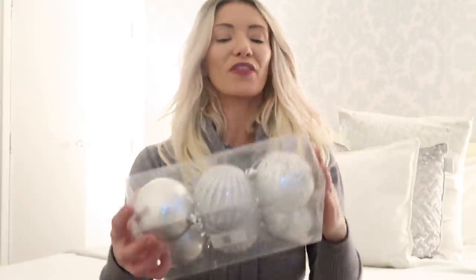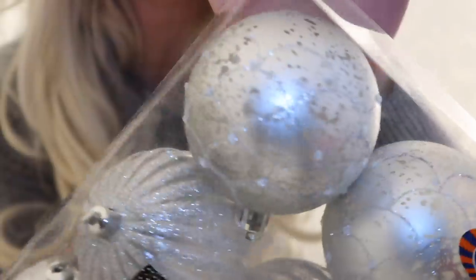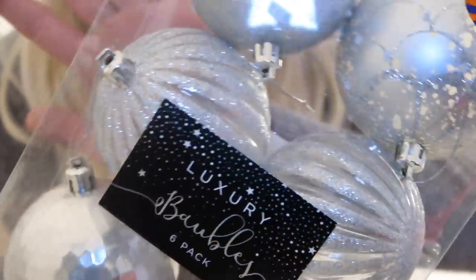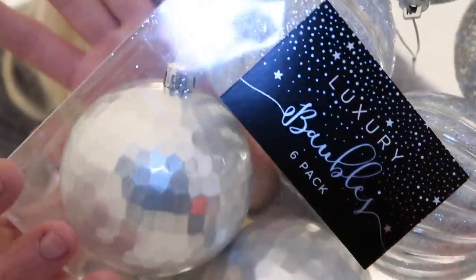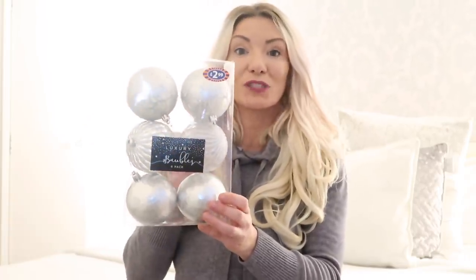I then saw these bubble ornaments which I love to buy more of every single year. I like the big ones and just add to my collection to fill out the tree more. These were £2.99 for a pack of six — very glittery with a disco-y design. I like glitter, silver, and all of that. They had reds, pinks, and all different colours, but I think I was a bit late shopping for the pink ones.